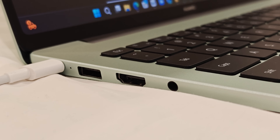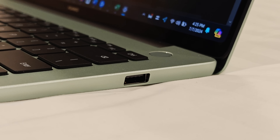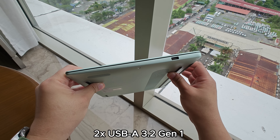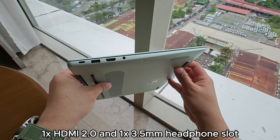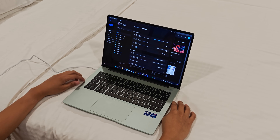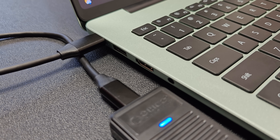Despite its size, this laptop is also quite rich in ports. It has a similar number of ports found on the bigger and thicker MateBook D16 2024. It comes with one USB-C port for data, charging, and display; two USB 3.2 Gen 1 ports; one HDMI; and one 3.5mm headphone and microphone combo jack. Personally, I wish it had two USB-C ports so I could charge the laptop while using the other USB-C port for charging my phone or file transfers.